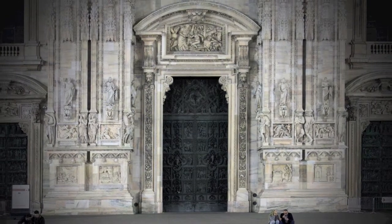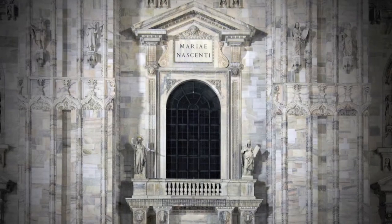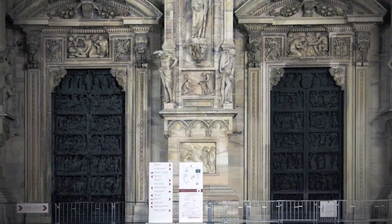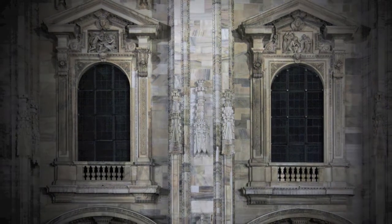By looking carefully at the facade of Milan's Duomo, even an observer not accustomed to the architectural language is taken aback. The classical form of the portals and the windows does not correspond to the Gothic style of the cathedral.